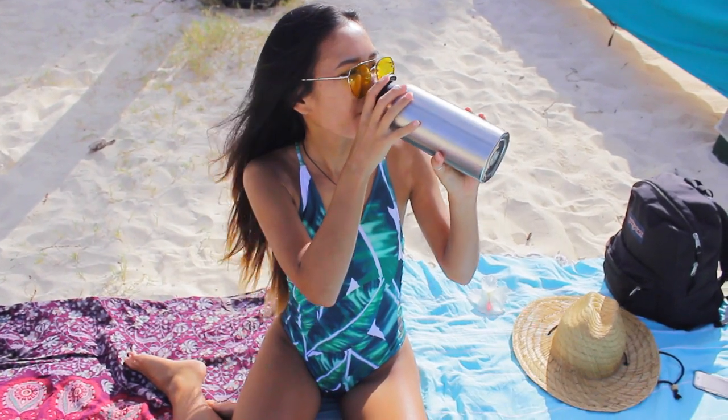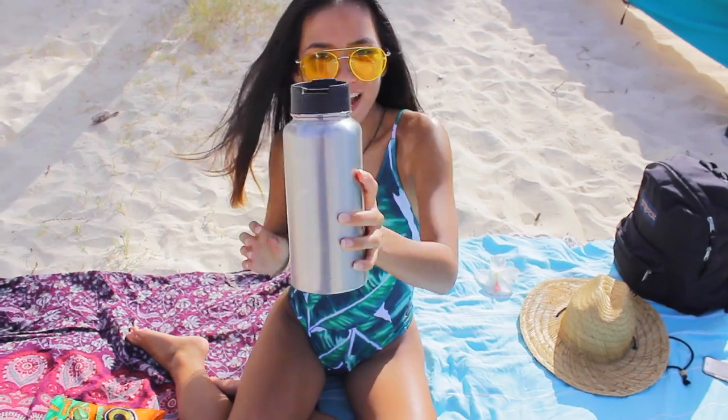So the first thing, probably one of the most important things, is water. You need to stay hydrated when you're at the beach, especially if you're going to be there for a long time. I think this is a 32 ounce Hydro Flask — it will keep your water cold for like 24 hours. Any kind of water bottle that is going to keep your drinks cold for a very long time, even in the hot sun, is essential.